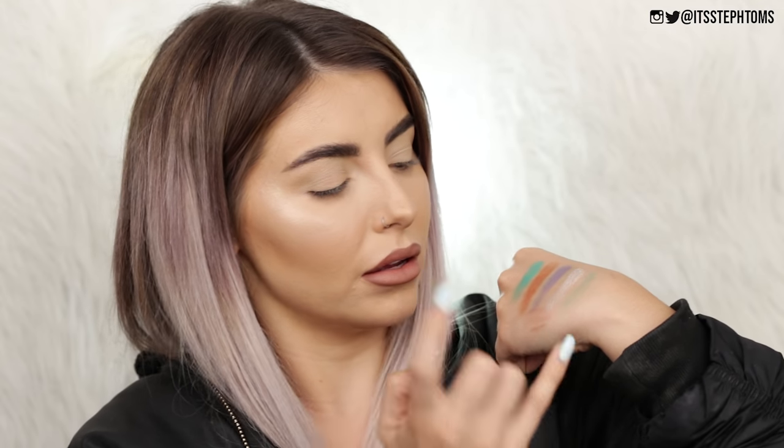Let me try and do some swatches here. A little bit chalky, but obviously it's only a finger swatch. That one looks quite foily. That one is more of a shimmery glitter. Salt, which is stunning. And then I was like, why is that swatch so bad? — so I did it wrong.